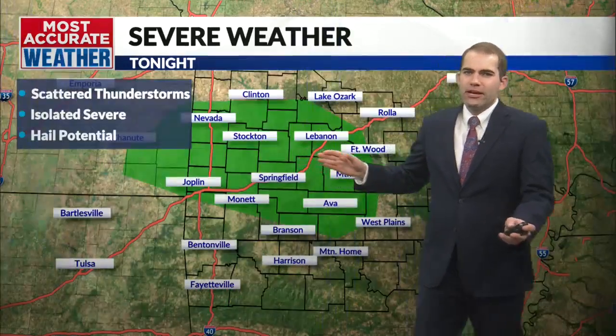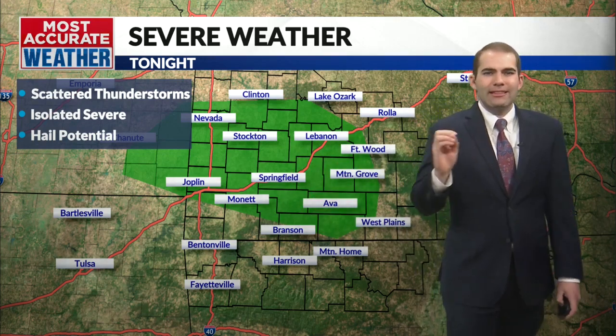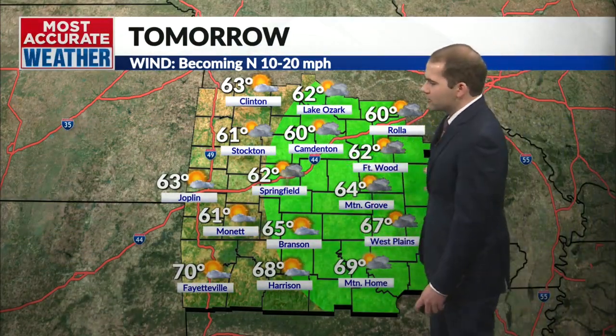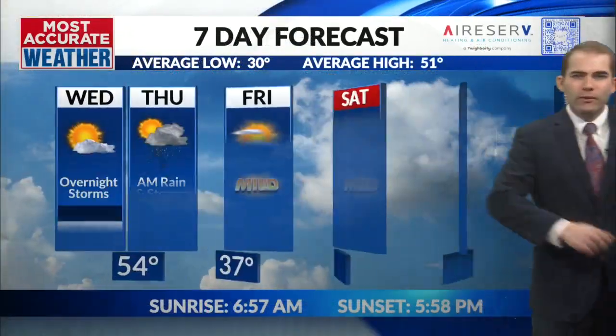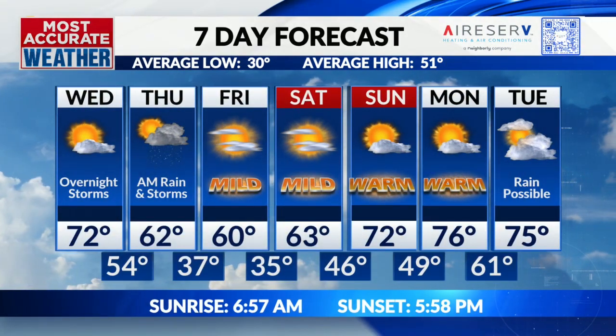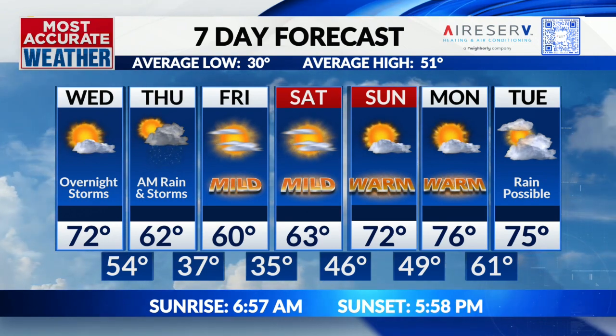For today, nowhere close to that — low 70s outside. The rain chance overnight tonight is pretty scattered with isolated chances of rain showers and a few thunderstorms, some of which might become strong to severe, but pretty limited exposure on the severe weather risk. Low 60s for tomorrow as rain moves eastward, and Friday looks good — 60 with plenty of sunshine. This will be the warmest weekend we've seen since November: 63 on Saturday, 70s on Sunday, and more nice weather going into the start of next week.